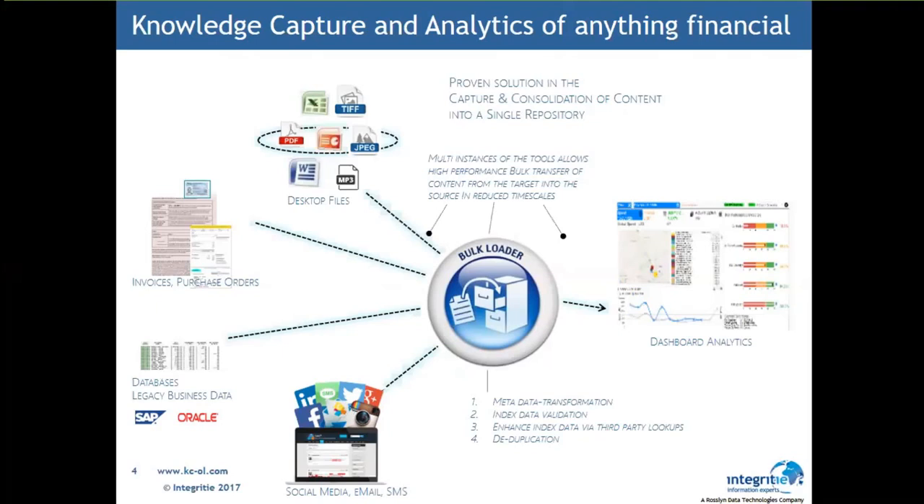The first differentiator we offer is that we wrote hooks directly into DataCap and FileNet that extract PC files, images, invoices, purchase orders, credit notes, and data out of SAP, Oracle, and social media, putting it straight into the central FileNet repository. Our differentiator is the open API hooks we have with Oracle, SAP, and how they can be leveraged to create a single source of both structured and unstructured data.